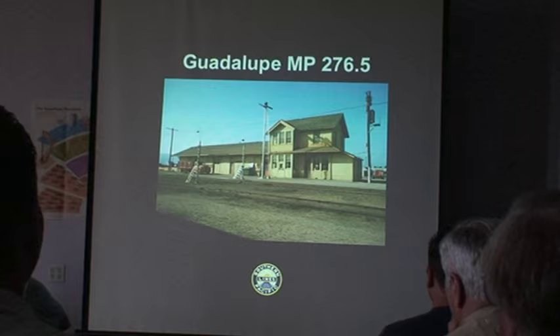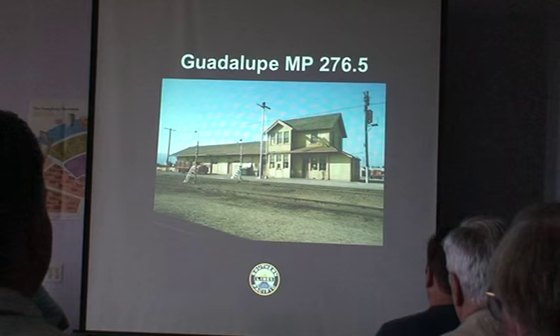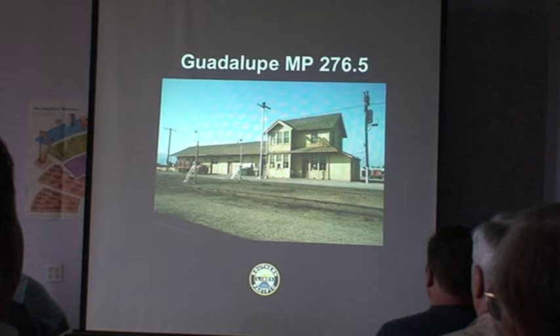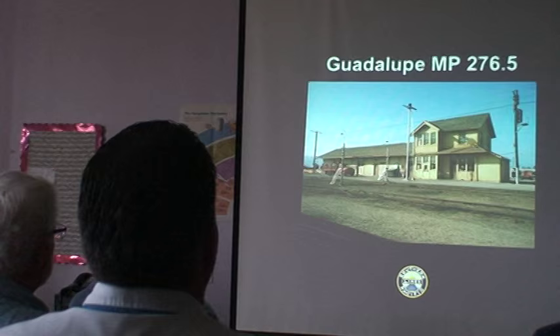Now that we have an idea of what Southern Pacific used for its beet gondolas over that wide time period, let's talk about the operation. For our historical society meeting last year in San Luis Obispo on the Coast Division, I decided Guadalupe was a perfect place to describe the history of sugar beet operation on the SP, because you had sugar beets coming from all various places throughout the state converging on this location.